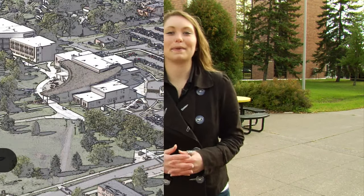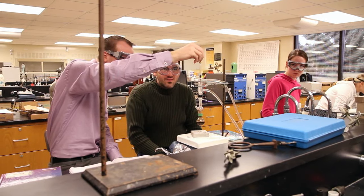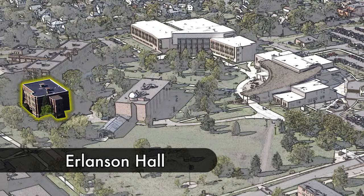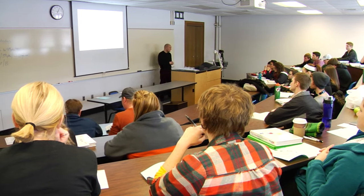We're here in the middle of campus. Behind me we have Barstow Hall, our sciences building, where you'll take courses such as Biology and Chemistry. We also have Erlenson Hall, which is our business building, where you'll take courses such as Accounting, Economics, and Transportation and Logistics.